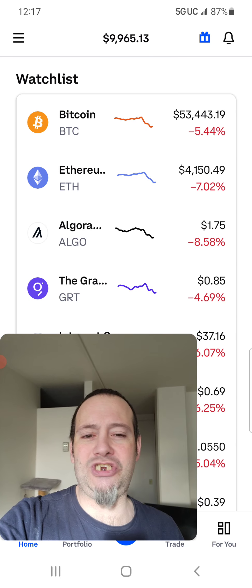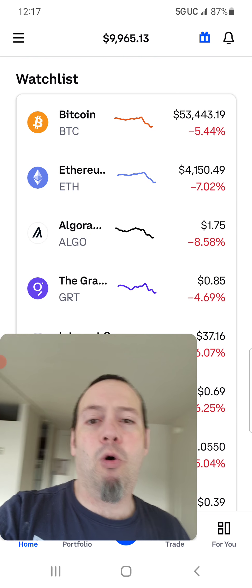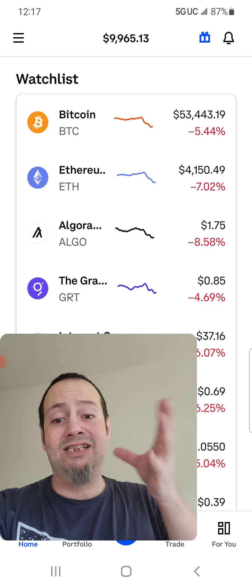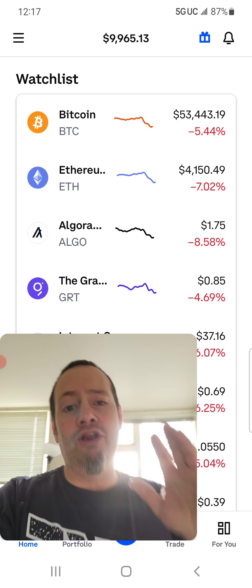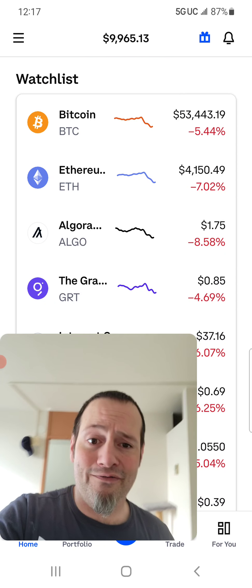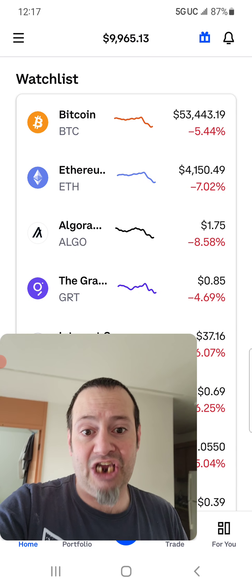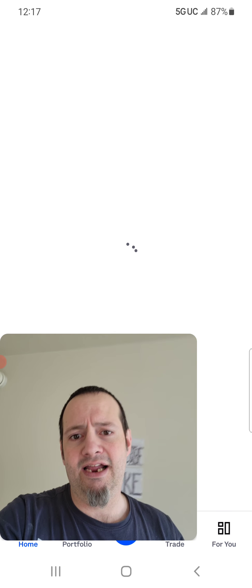I really appreciate you guys. If you haven't already, consider smashing that like button. And if you want more information on the times to buy and sell crypto on the dips and on the pumps, then consider subscribing to the channel. I'll make a lot more videos detailing each individual crypto.